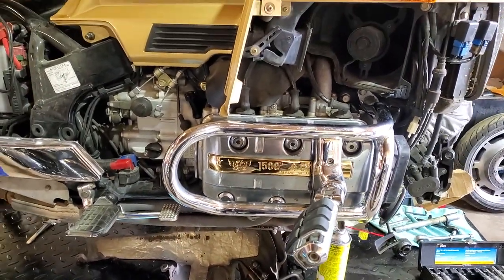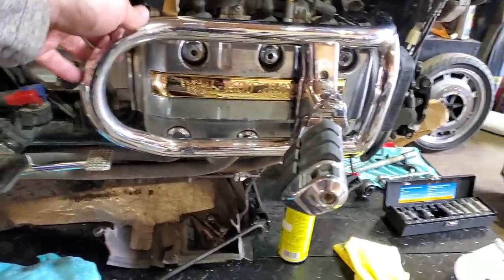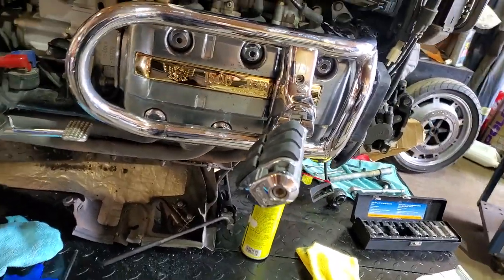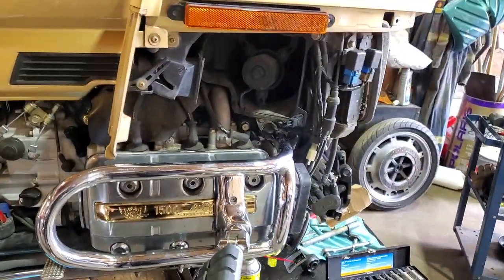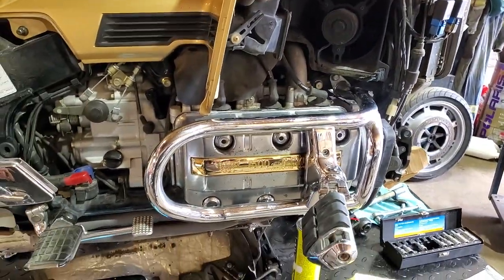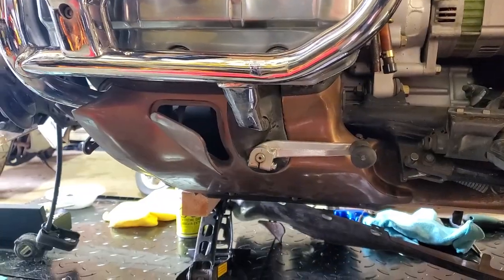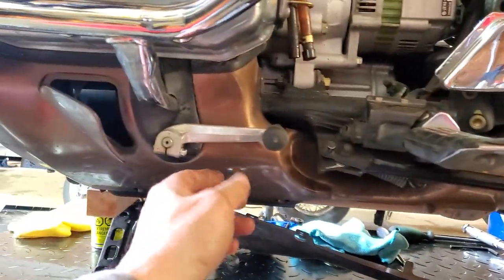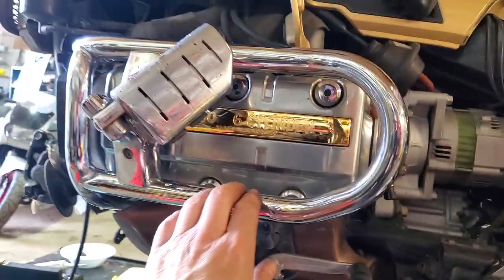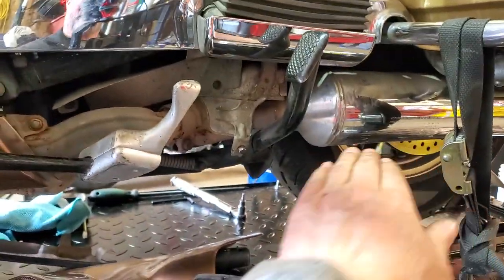Had a bit of trouble holding it right while trying to put the engine guards on. The right side engine guard is on. Then we'll start to put all the panels on the bottom while Darren is working on the front springs. We're now putting on all the lower trim pieces, putting the shifter back on, and the engine guard is on.